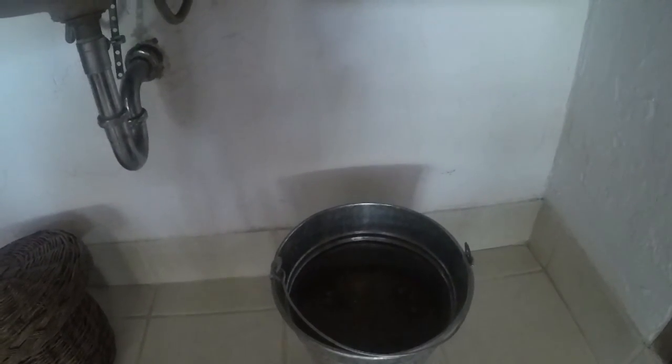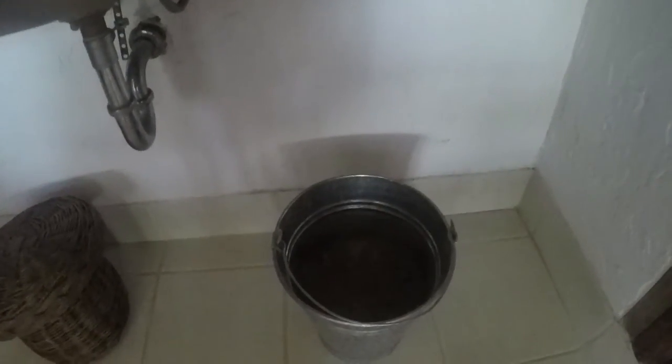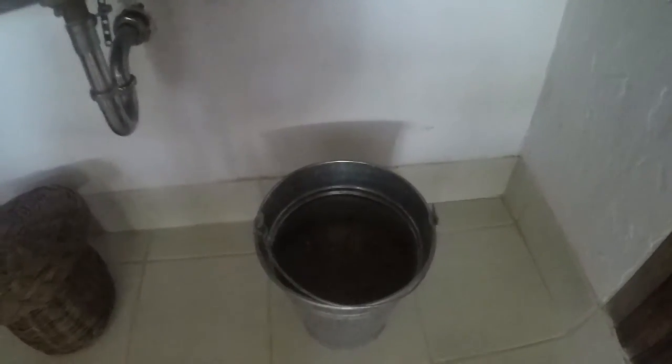So this is the lovely bathroom area. I must confess I did see this bucket down here and from a distance I thought, I don't know — but apparently it's wood shavings. So if there's a fire, this is basically my fire extinguisher — I'll be throwing that on any flames. But apparently that's unlikely to happen.